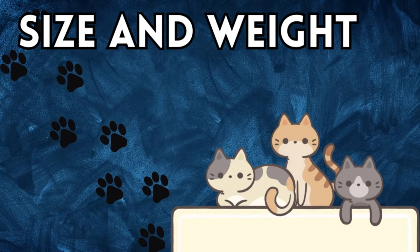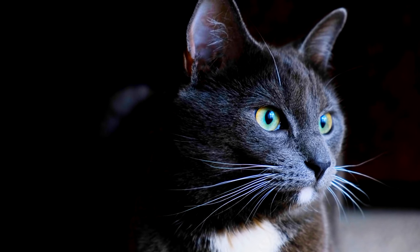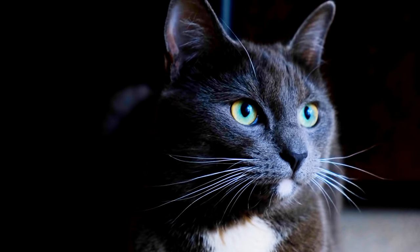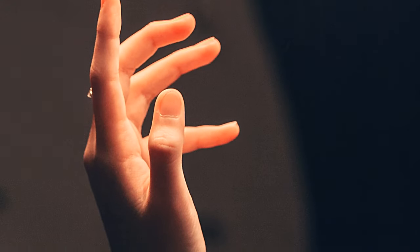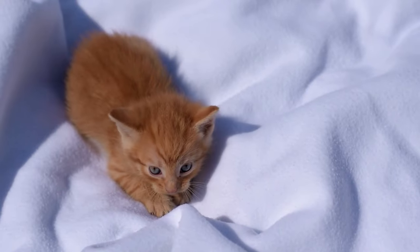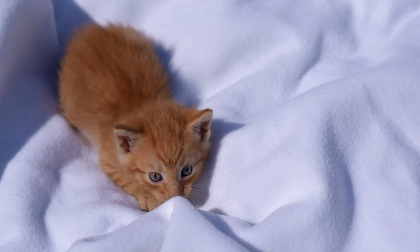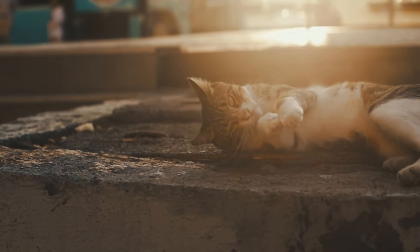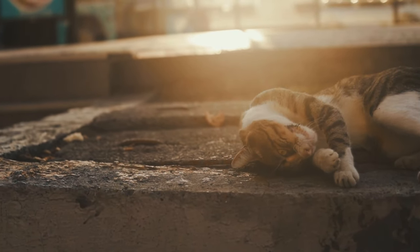Size and Weight: The brain of a domesticated cat is roughly 2 inches long and weighs between 25 to 30 grams — about the size of a human pinky finger. It may seem small, but don't be deceived. This tiny powerhouse is responsible for all the peculiar behaviors and sharp instincts we love in our feline friends.